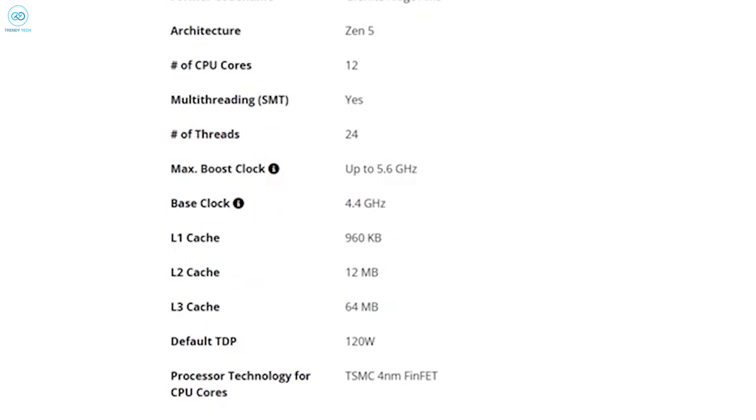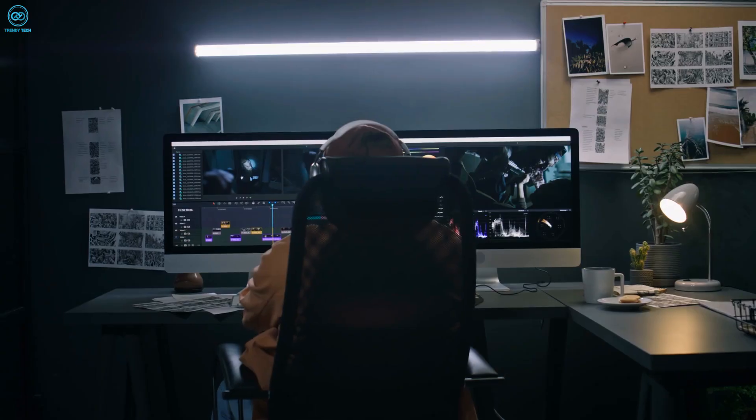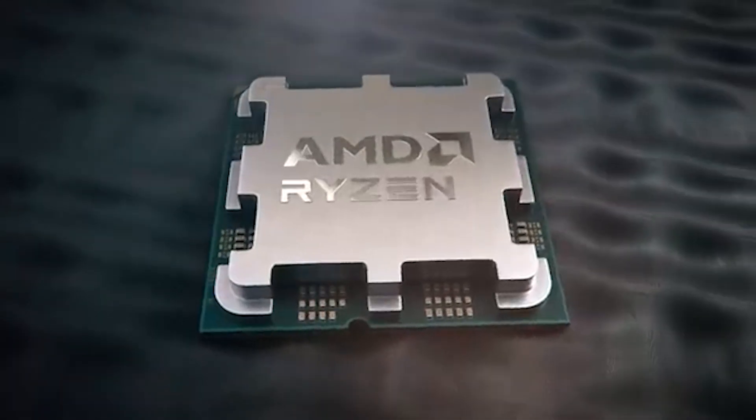The TDP is another crucial factor. AMD's chip comes in at a modest 120 watts, while Intel starts at 125 watts but can go up to 253 watts in turbo mode. Intel takes this round with its superior multi-core performance, but AMD's efficiency shouldn't be overlooked.